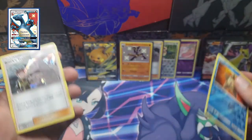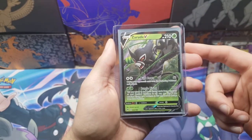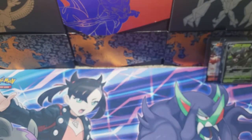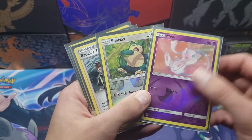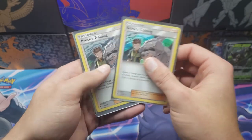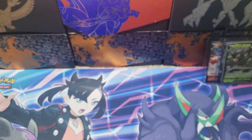Also, if you guys want this Zarude V from Vivid Voltage in the giveaway, comment down below keyword 'grass' — keyword 'grass.' Alright guys, let's take a quick look at our pulls from this tin. We got the Raichu GX in pretty rough shape, but nonetheless we got two reverse rares — the Mew and the Snorlax. We got two identical Brock's Training holos, and then we got that Lucario Shiny Vault. I am pumped about this — this one's probably going to CGC. Thanks for sticking around, good luck to everybody in the giveaway, and thank you again — until next time guys!